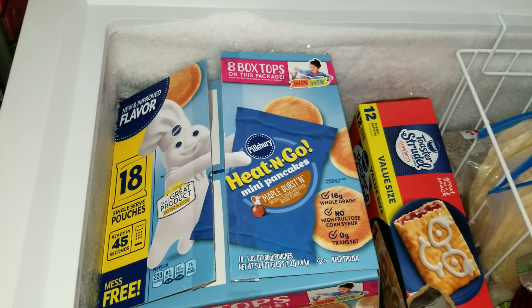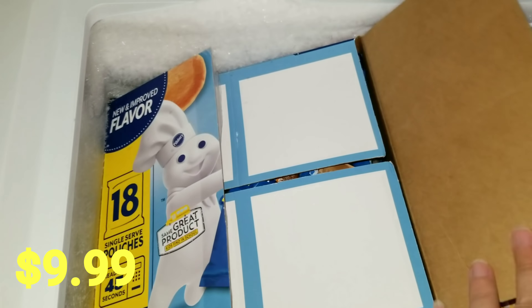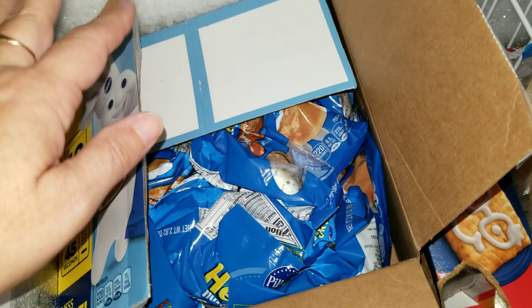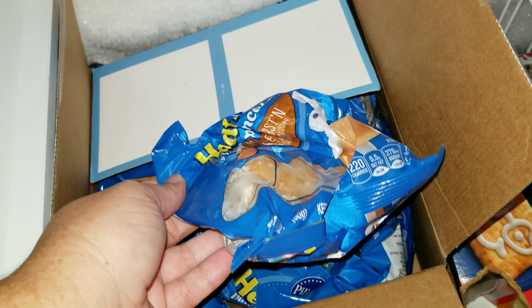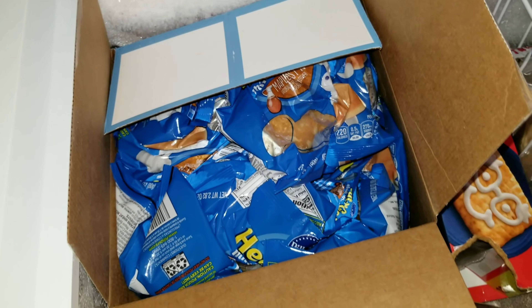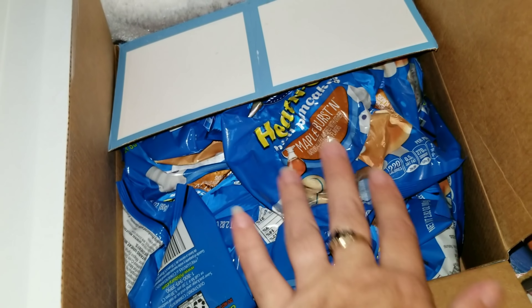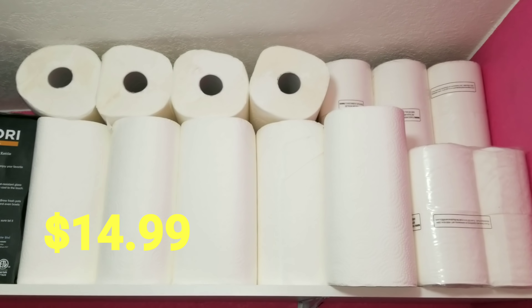I also picked up some heat-and-go pancakes. I normally make my own pancakes, but this year is just so crazy, so I grabbed these. They're cute little ones — you just pop them in the microwave and eat them. They actually have maple syrup in them, which is awesome. I also picked up some paper towels.